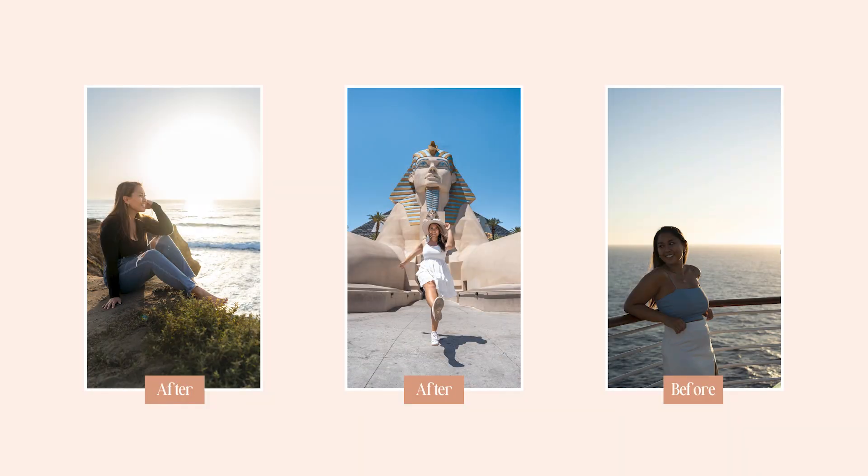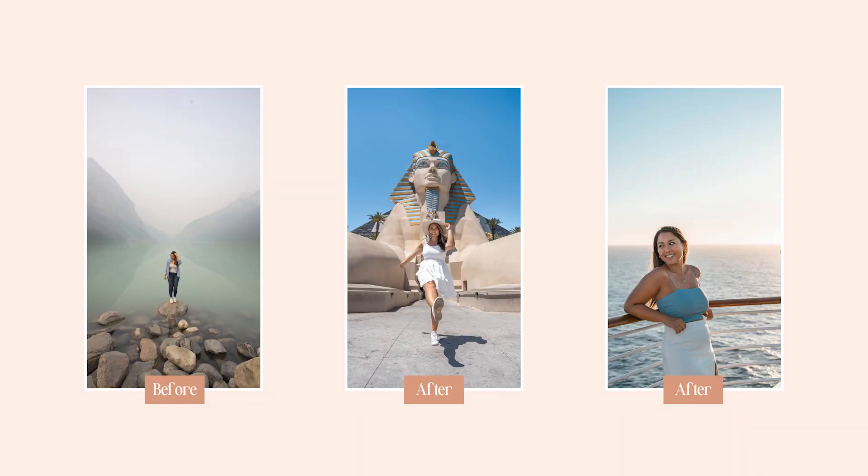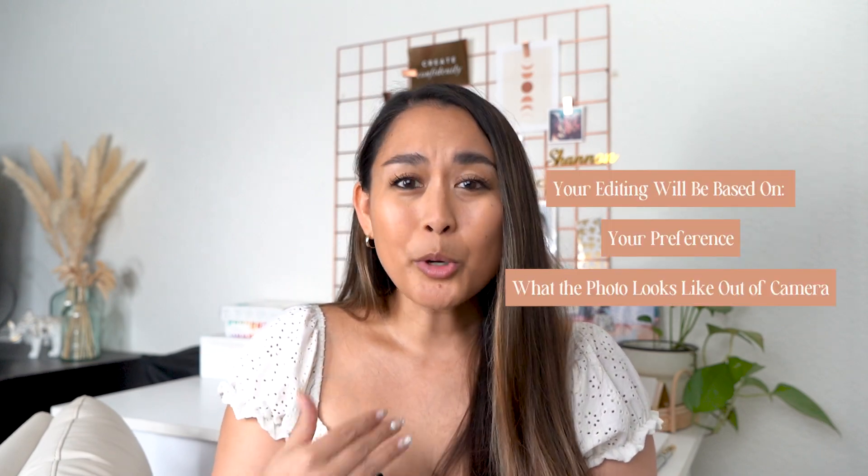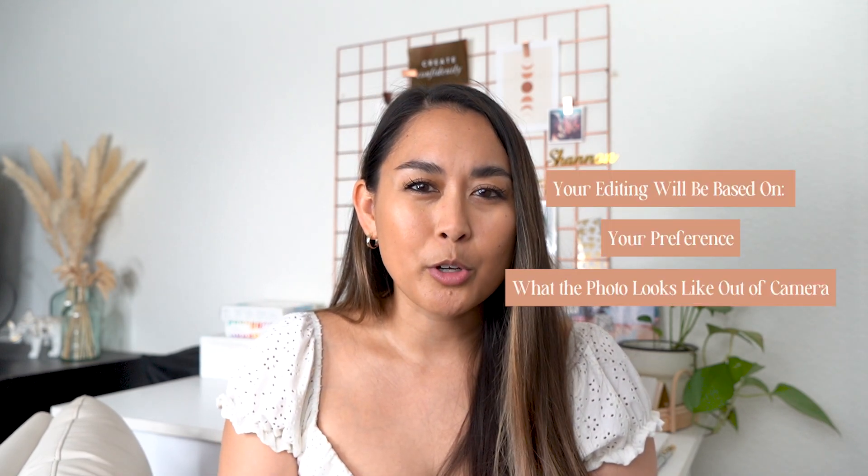As you can see, my photos don't really have a ton of drastic edits made to them. It's really just brightening each of the photos and bringing out the color so that they really pop, and that fits the bright and vibrant style that I like. Do you have to heavily edit your photos? Absolutely not. It's really about two things: your preference and what the photo looks like when it came out of your camera. Editing some photos may require a little bit more effort than others, depending on your preference. So if you like super bright photos and your photo came out very dark, it might take a little bit more effort to achieve your desired look.